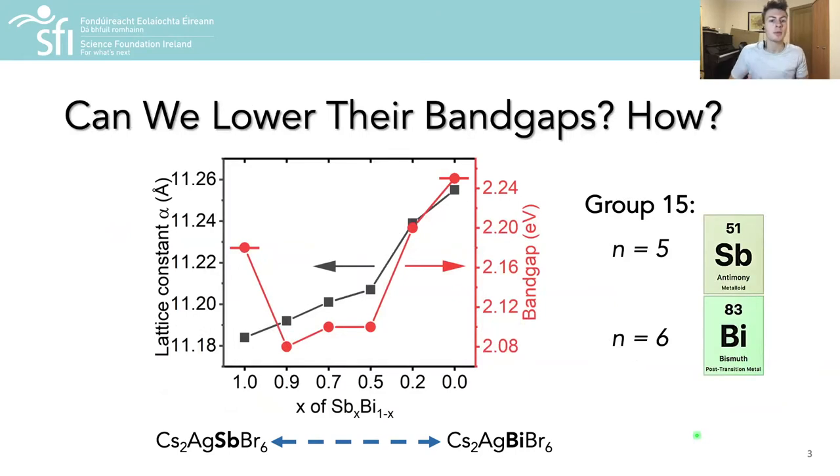As such, our experimental collaborators were delighted to find that alloying two of these double perovskites produced band gaps lower than that of either pure material, and so we began an investigation of the electronic structure of these materials in order to elucidate the physical origin of this extreme band gap bowing behaviour.